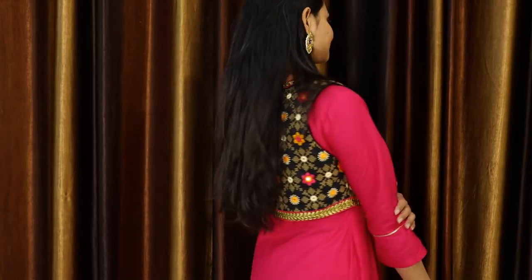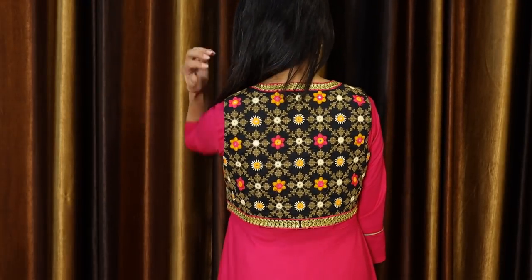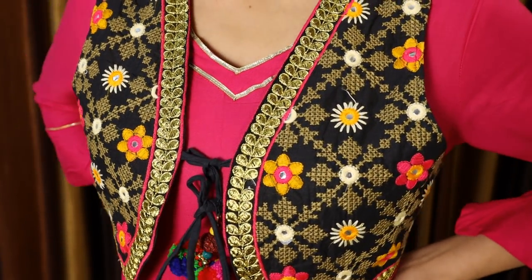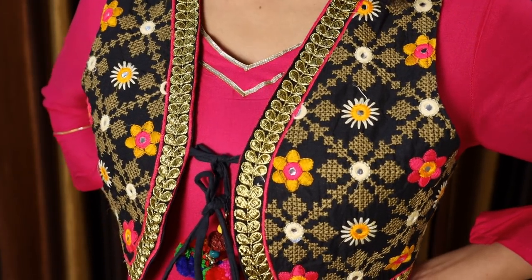The second thing you should have is an ethnic jacket — whether it is long, short, or any type. You should have an ethnic jacket. It completely transforms your look. Especially with plain clothes — whether it is a plain suit, plain anarkali suit, or a gown — it looks very good. I have a short ethnic jacket with a combination of different colors: pink, orange, light yellow, and a black base, with beautiful embroidery and a decorative border.